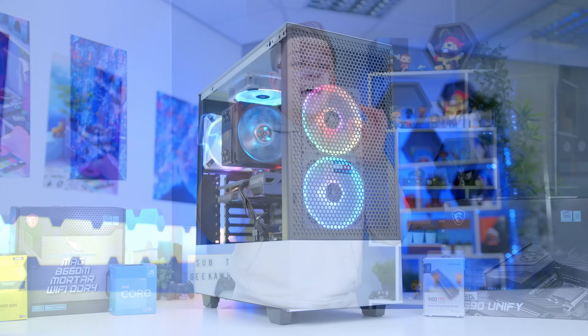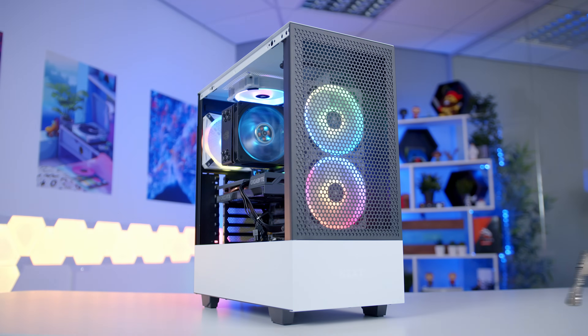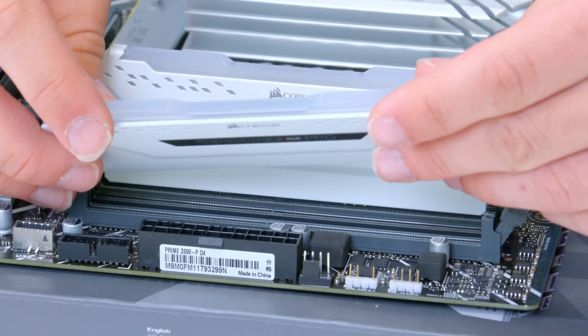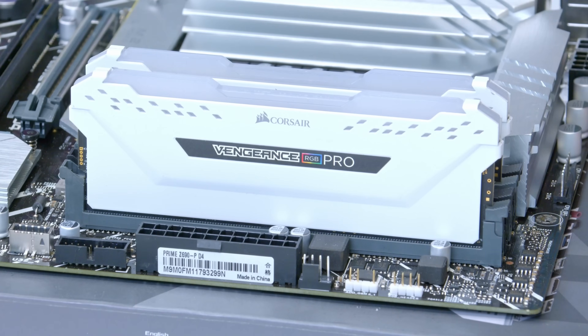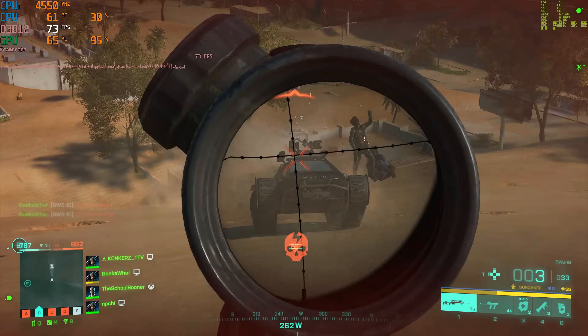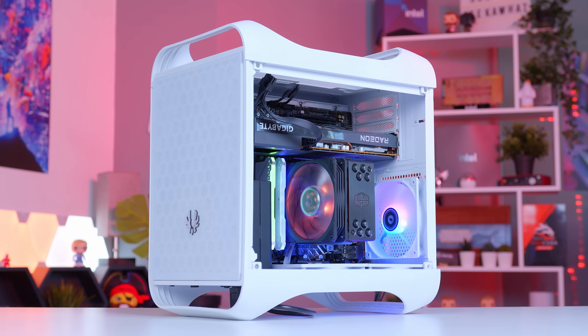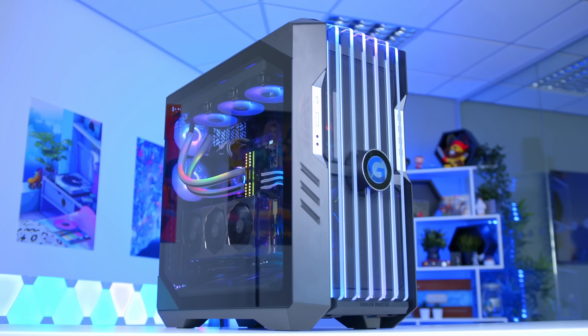When building a gaming PC, the last thing you want to happen is for it to become out of date or obsolete really quickly. You want to build a system that you can upgrade over the years to meet the ever-rising demands of the latest games. But just how do you go about future-proofing your system in the right way? And should you even future-proof at all? In this video we'll be looking at the pros and cons of each and a few key ways you can spec up your next build to make sure it stays up-to-date in the years to come.